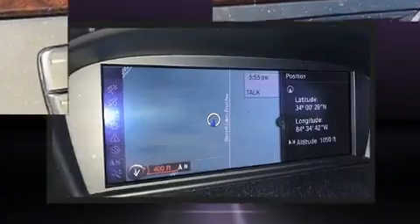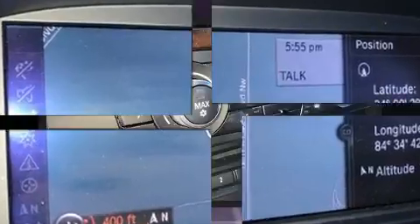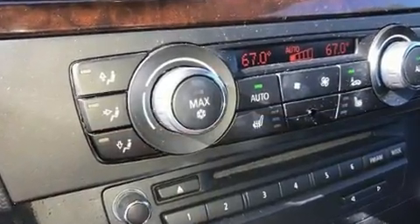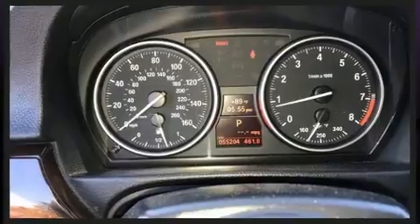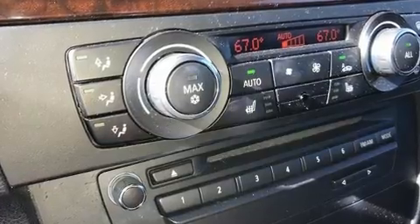BMW made sure to keep road handling and sportiness at the top of its priority list. Under the hood, you'll find a six-cylinder engine with more than 230 horsepower, and for added security, dynamic stability control supplements the drivetrain.